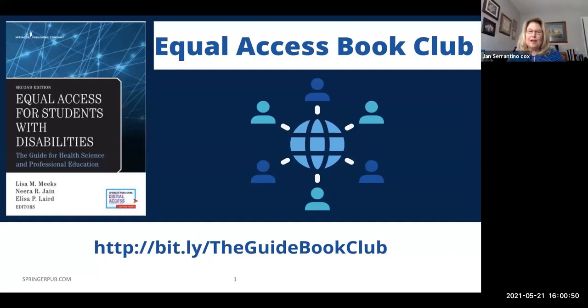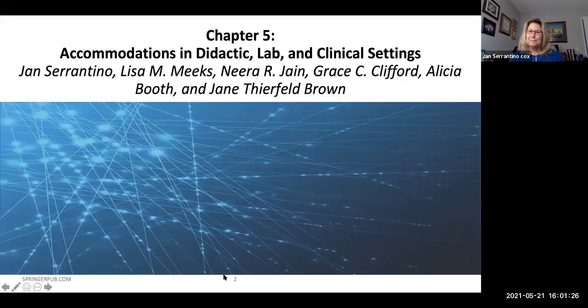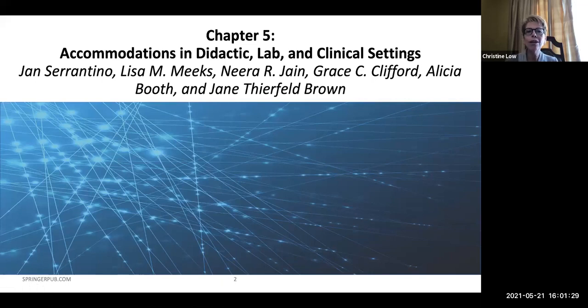Thank you, Carol. Well, welcome everyone to the May meeting of the Equal Access Book Club. When the Guide to Assisting Students with Disabilities, Equal Access in Health Science and Professional Education was published in 2015, it really filled a gap for those of us involved with the education of students with disabilities in the health sciences. But since then, much more has been written about students with disabilities and accommodations. So we're so excited to bring you this book club that reviews the second edition. Today, we'll be covering chapter five, accommodations in didactic lab and clinical settings.